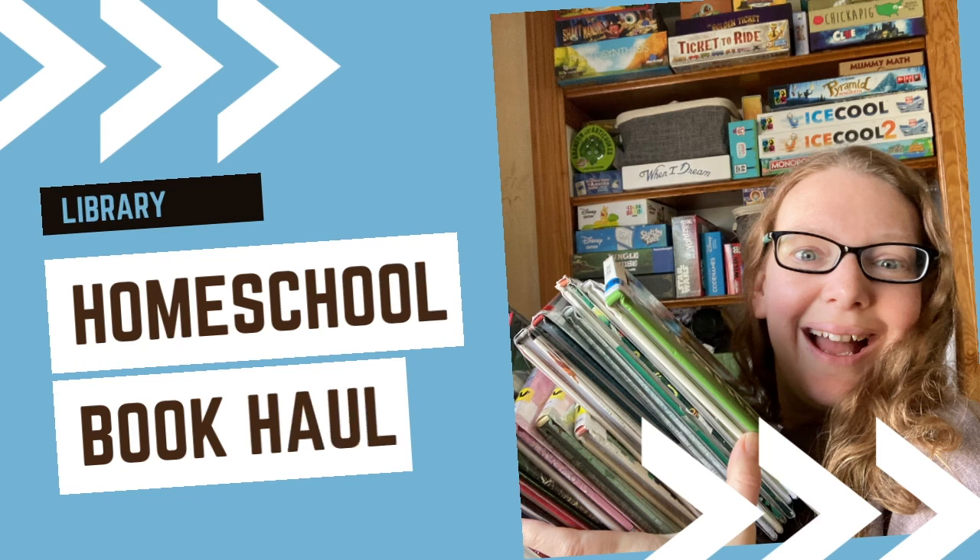Hey, I'm back with another library haul. Stay tuned. Welcome, I'm so glad you could join me. Today I have for you a library haul — some books for school, some fun picture books for my youngest who just turned five. He just had a birthday, which is very exciting. And some books that are helping us plan something for next school year, so I'll share that with you.